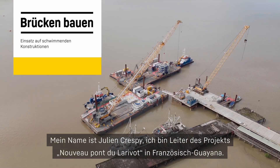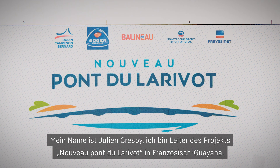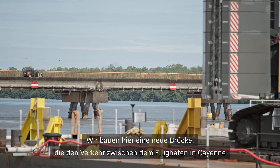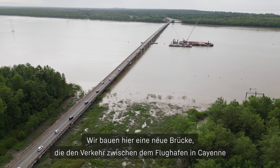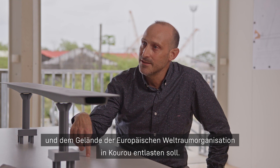My name is Julien Crespi, I'm the project director of the Nouveau Pont du Larigot in French Guyana. The bridge we are building is to double the traffic shift between French Guyana Airport and Cayenne to the European Space Agency site in Cours.